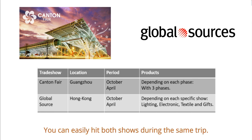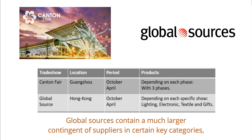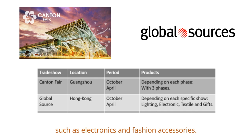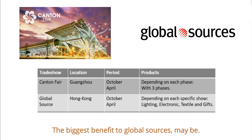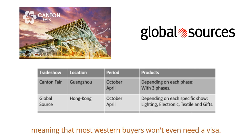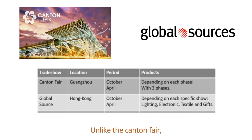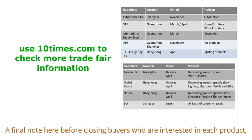Since Global Sources takes place just before the Canton Fair in Hong Kong, you can easily hit both shows during the same trip. Global Sources contains a much larger contingent of suppliers in key categories such as electronics and fashion accessories. So if you plan on selling anything electronic, Global Sources is the best show to attend. A key advantage is its accessibility — it's in Hong Kong, meaning most Western buyers won't even need a visa, unlike the Canton Fair which requires some embassy engagement.